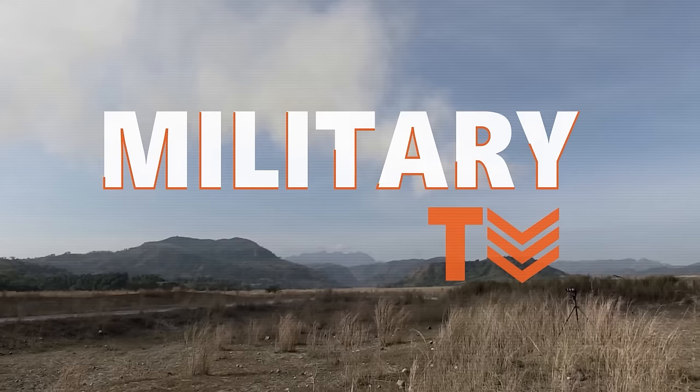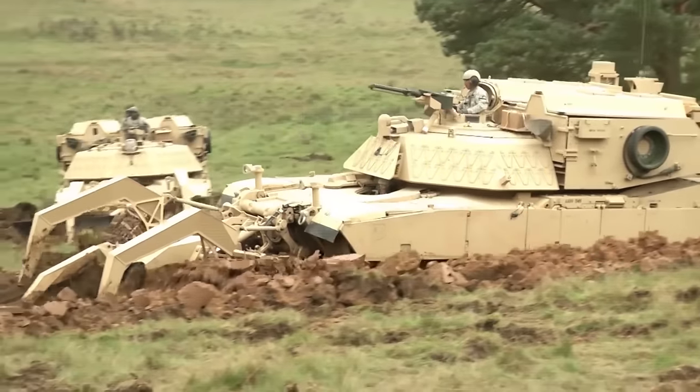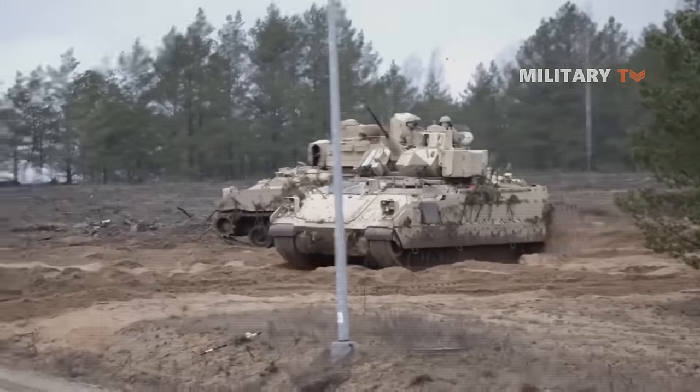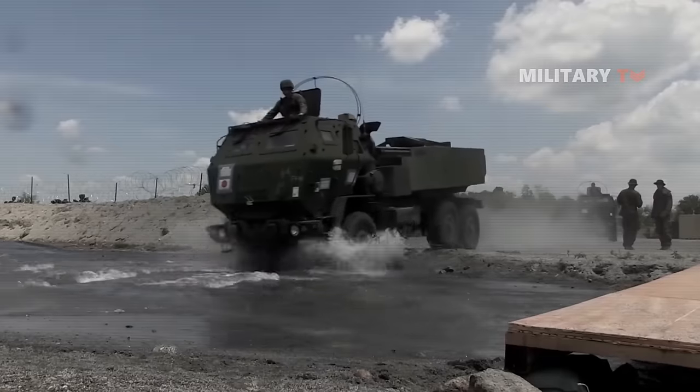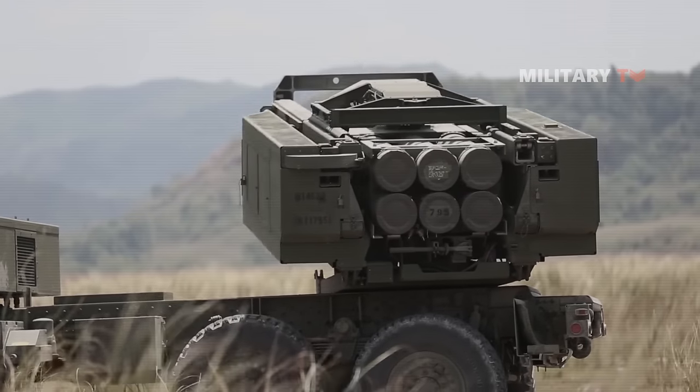Hello everyone, you're watching another episode of Military TV. In today's session, we will take a look at 25 formidable military vehicles at work in the US Armed Forces. If you are eager to know more details on this topic, stay tuned and don't go anywhere.